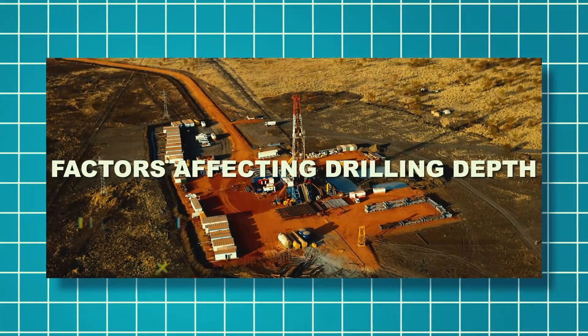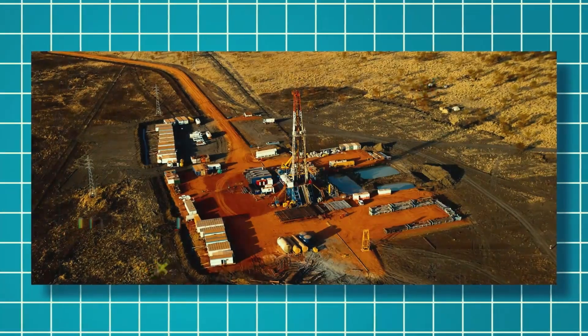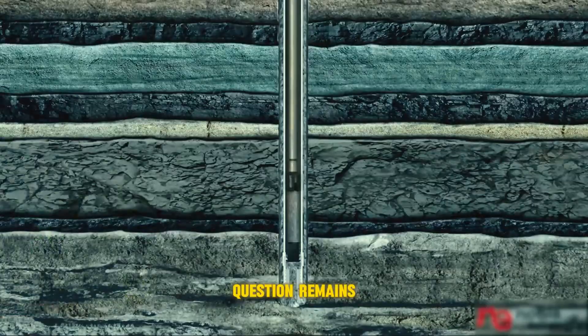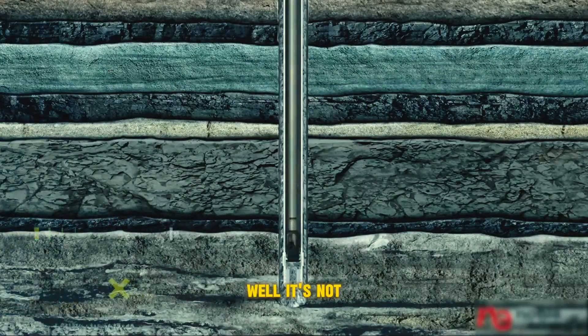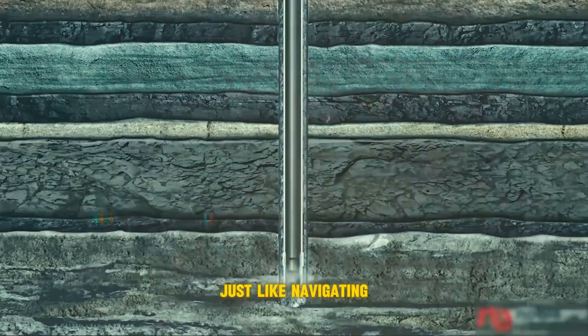So the big question remains — how deep can these machines go? It's not a simple answer. Several factors come into play, just like navigating a maze.